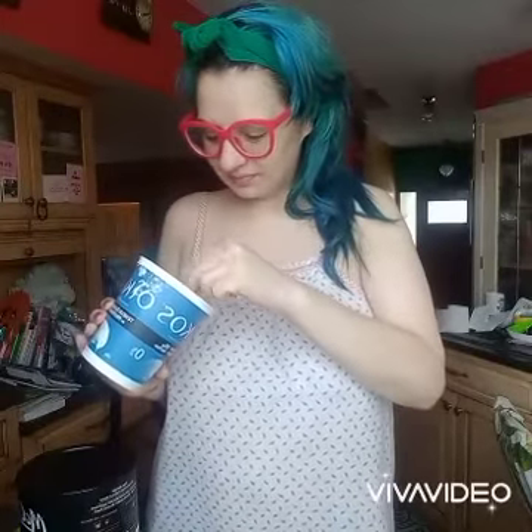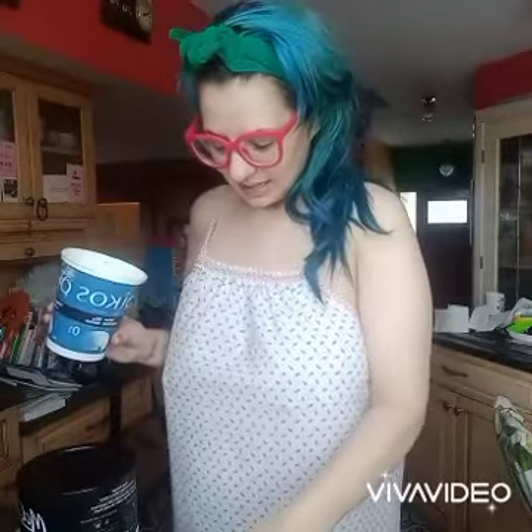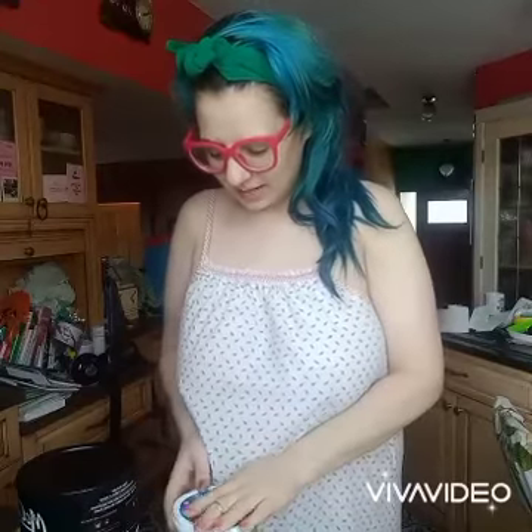I'm using yogurt. I love it. I will always maintain: if it was good enough for Cleopatra, it was good enough for me.